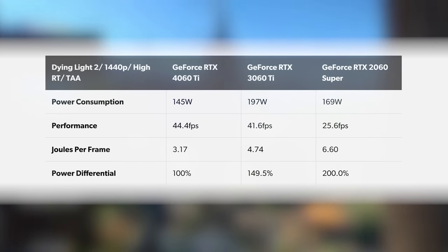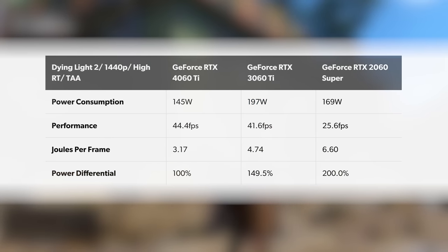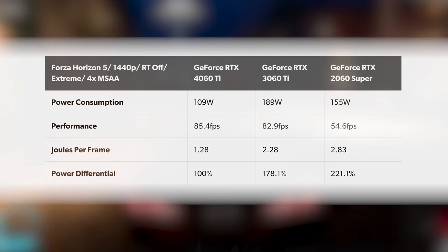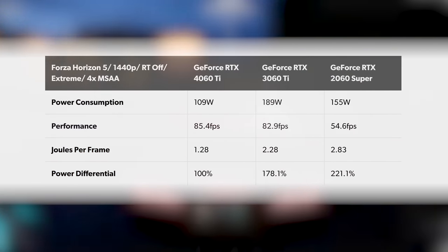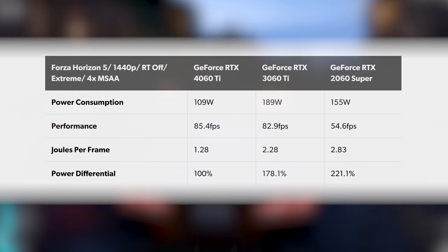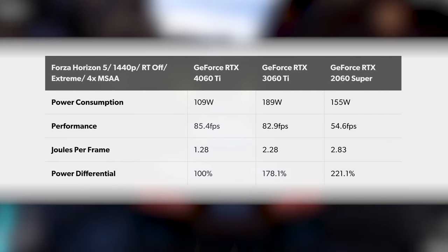There's a similar showing in Dying Light 2, again with high RT at 1440p: a 31% reduction in power per frame compared to the last-gen 3060 Ti, rising to a 50.5% reduction up against the 2060 Super. Moving on to rasterization, Forza Horizon 5 has been an exceptionally efficient performer on all Ada cards — in all cases it never hits the power limit of the GPU, which can't be said for prior generation alternatives. Power reduction per frame is in the region of 44% up against the 3060 Ti, rising to 55% when compared against the 2060 Super.